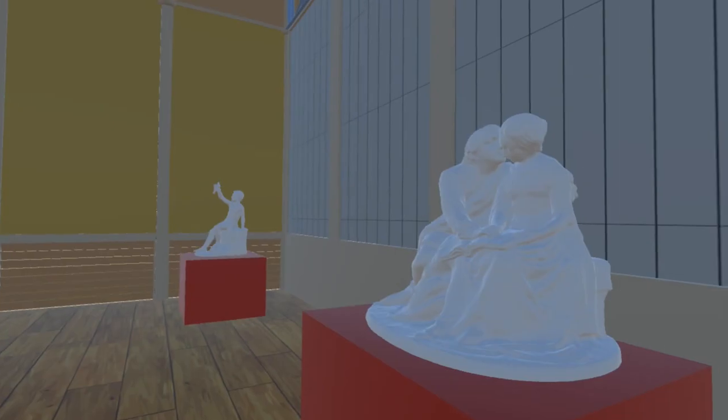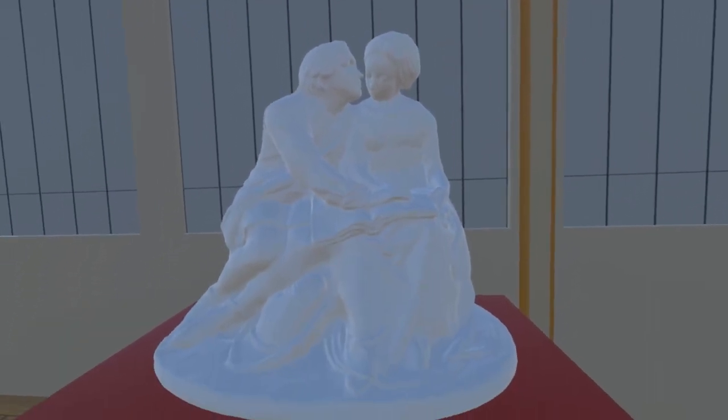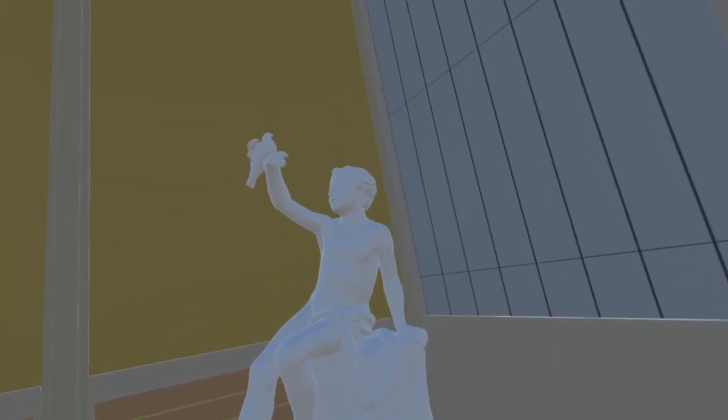Next up is Paolo and Francesca by Scottish sculptor Alexander Munro. This work is now in the Birmingham Museum and Art Gallery. In the corner is The Pet Dove's Return by Irish sculptor James Farrell, now in the foyer of the Crawford Art Gallery in Cork under the title Boy with Dove.